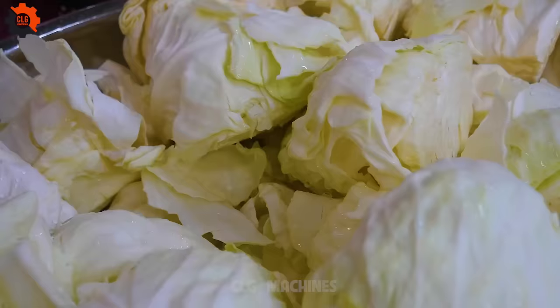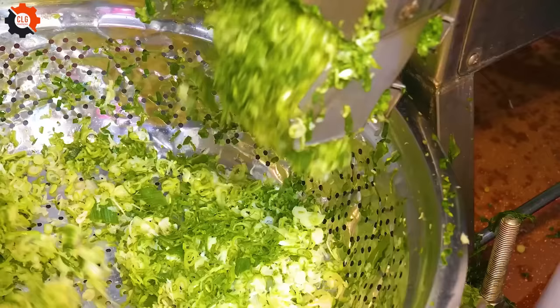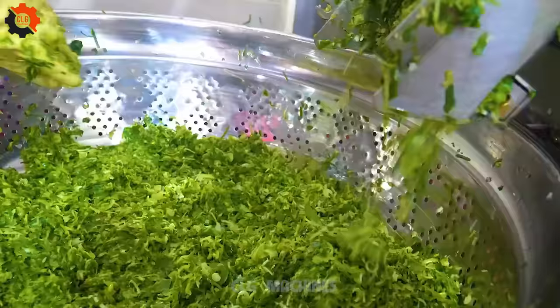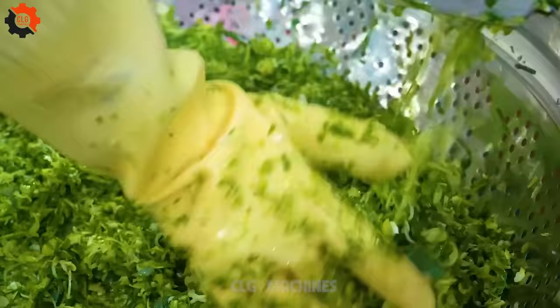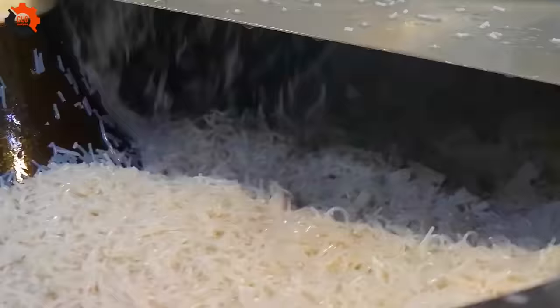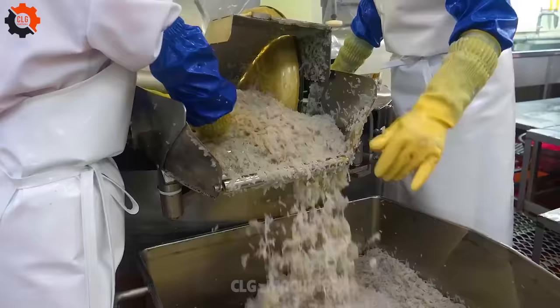The process of mass-producing delectable steamed buns in a bun factory is a fascinating blend of tradition and modern technology, offering a glimpse into how culinary craftsmanship meets industrial efficiency. This journey from raw ingredients to the final fluffy delights is both intricate and fascinating, showcasing how food production scales up to meet the demands of modern consumers without sacrificing quality.